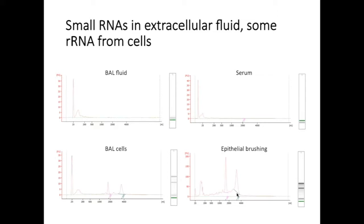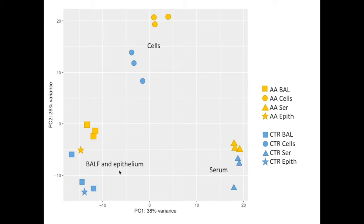This is an example of bioanalyzer tracings from the RNA obtained for each specimen. As you can see in both the BAL fluid and the serum, we see predominantly small RNA species present in these fluids with no large ribosomal subunits. Whereas in our BAL cells as well as our epithelial brushings, which are cell pellet RNAs, you can see both the 28S and 18S ribosomal subunits.